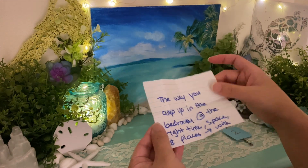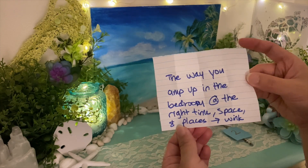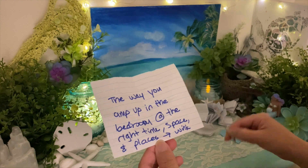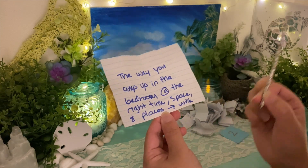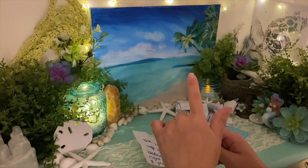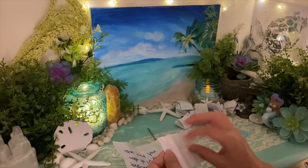The way you amp up in the bedroom at the right time, place, and space — group two, you are so charming. Your dedication is why you get so good at what you do. You are great listeners; you really hone in to make sure everything is perfect.